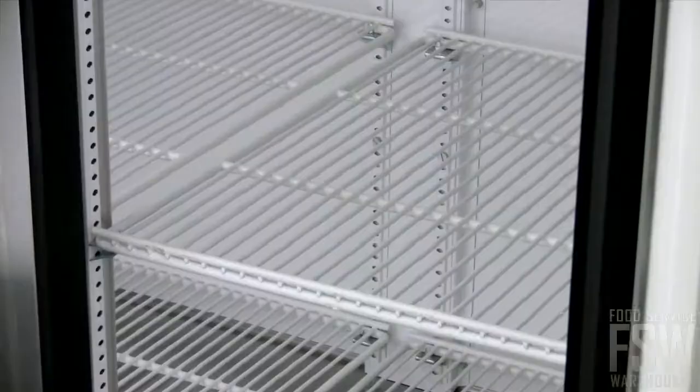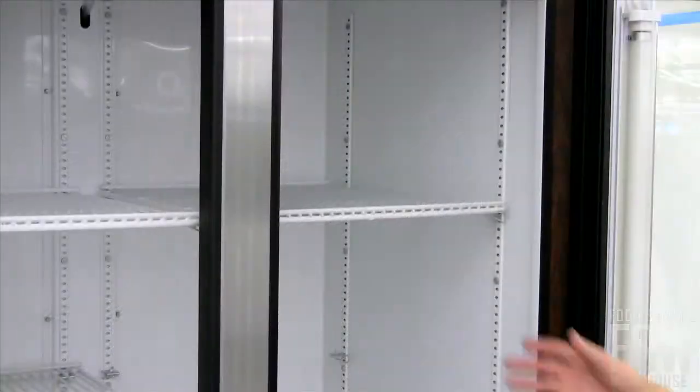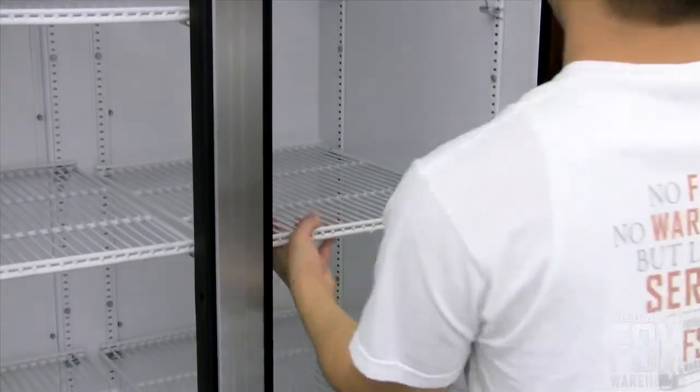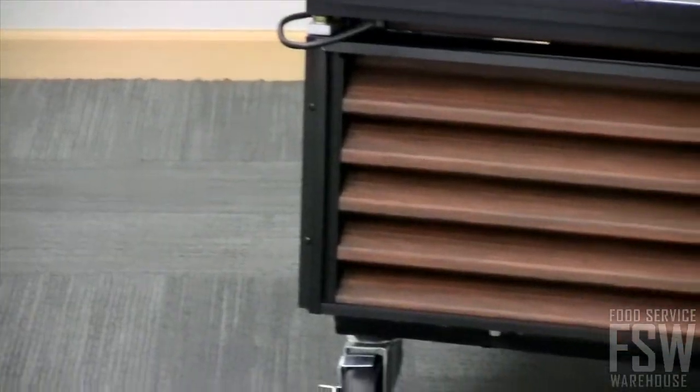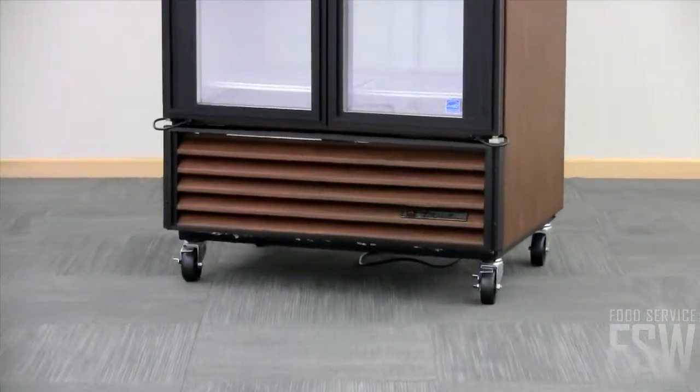Eight PVC coated adjustable wire shelves will hold a variety of package sizes. Maneuver the shelving up and down or side to side to obtain just the right fit for your products. The bottom mounted compressor provides a lift to the lower bottom shelf, creating a no-stoop area for better visibility.